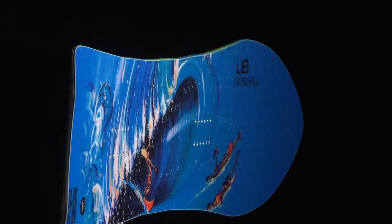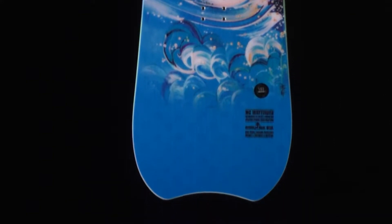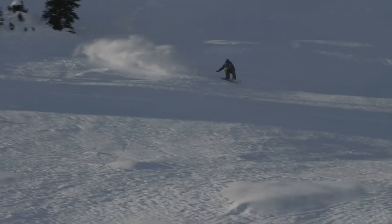It's got a big floaty nose, nice short tail, pretty much meant to go fast, carve erratically, float like a dream, and take you anywhere you want to go.